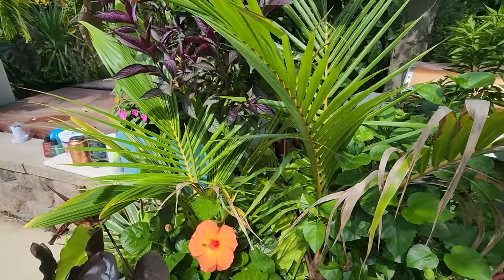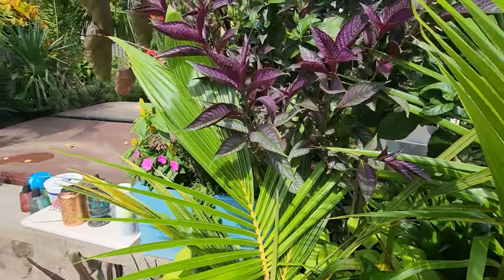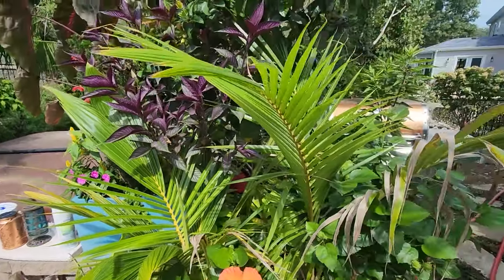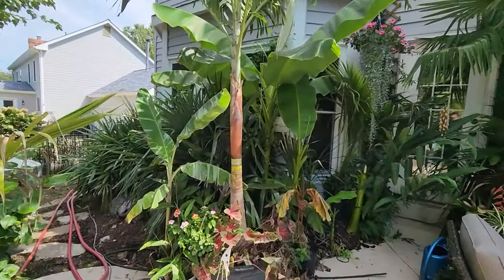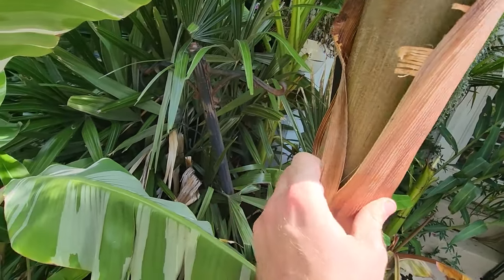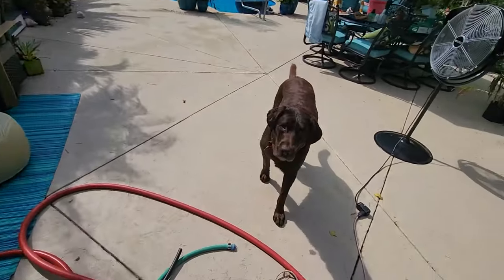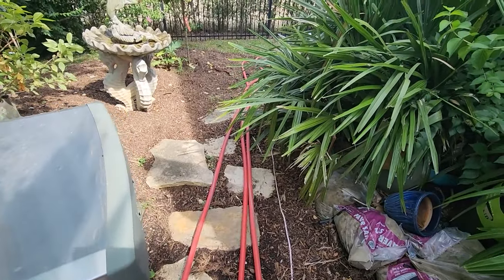I have a few coconuts out here that have been doing okay. They really respond well to the heat — so when everything else out here during those triple digit temps was wilted and sad looking, the coconuts were like yeah, give me some more heat, and they started pushing up new spears. They seem to be doing better than they were when I moved them out here a few months ago. This areca has a piece of crown shaft that's ready to come off — look at that, love a fresh ring.